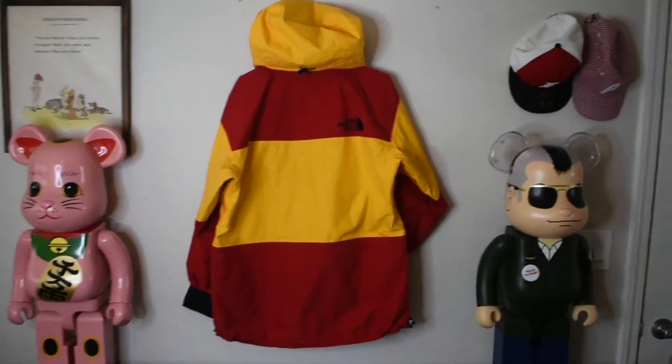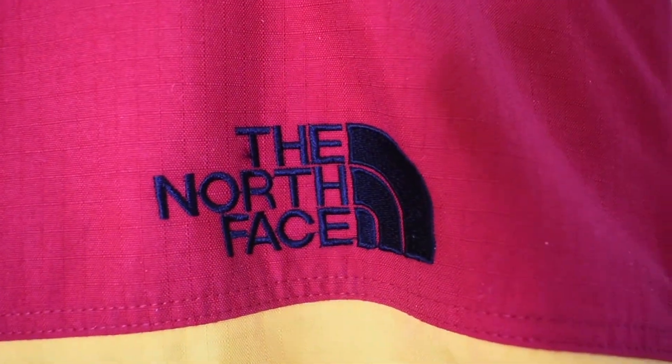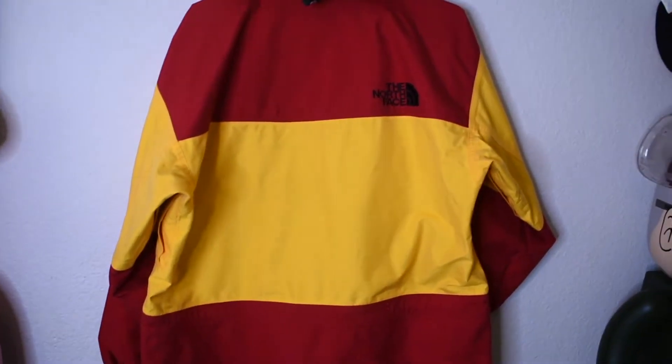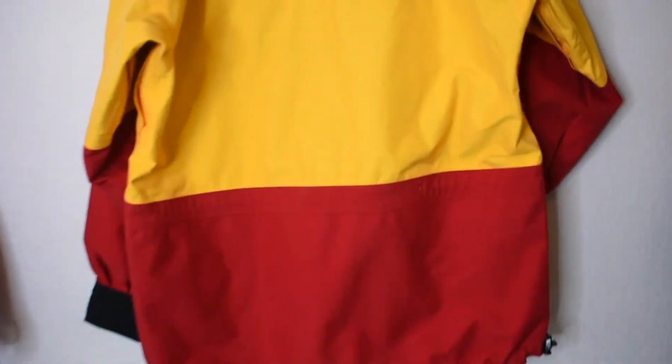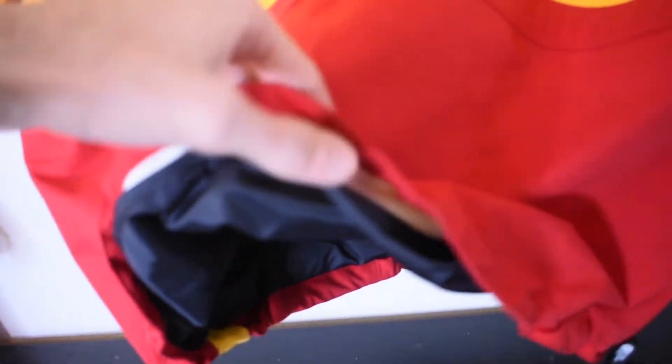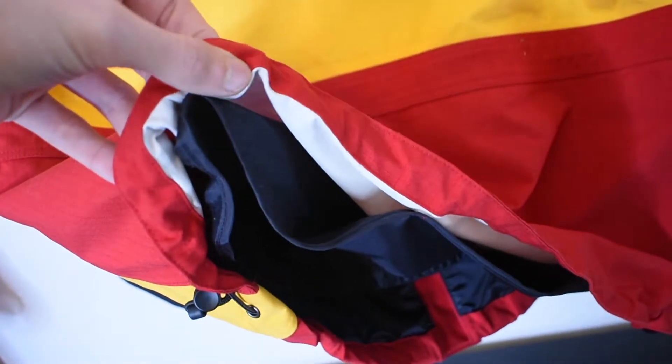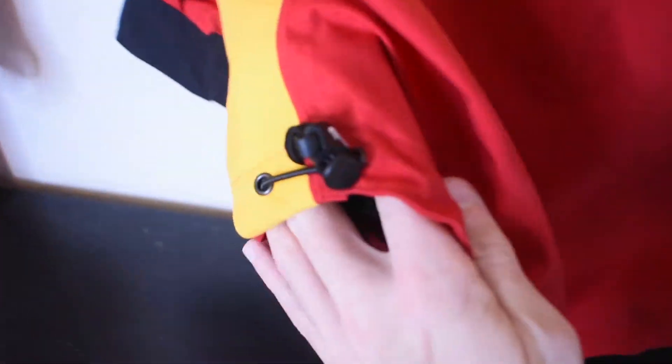Here we have the back of the jacket hung up. As you can see, it's that nice yellow and red colorway on the back. We have the hood adjustment right there as well as the Velcro so the shell can fold into the inside Velcro layer. The North Face logo is right there on the back. It's just a really nice yellow and red colorway, and this is a Japan exclusive so it's very, very hard to come by — and plus it's vintage. Another little detail to help with ventilation: they didn't sew everything completely together so air can still come out the bottom. We also have adjustments on the bottom as well.